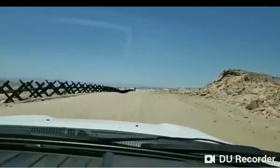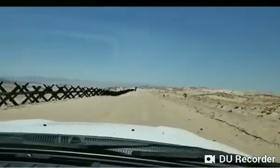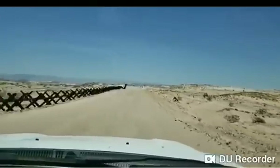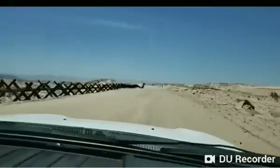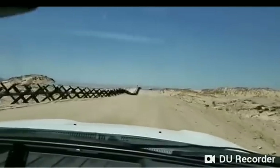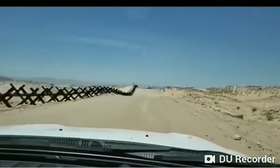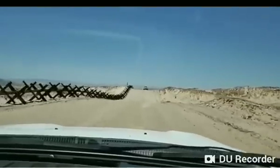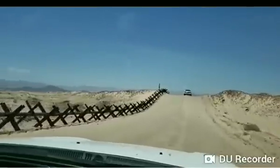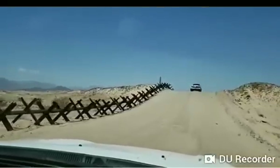BP is parked right at the monument. I'm going to go past him and park behind. California — I feel like I'm in another country when I'm here.